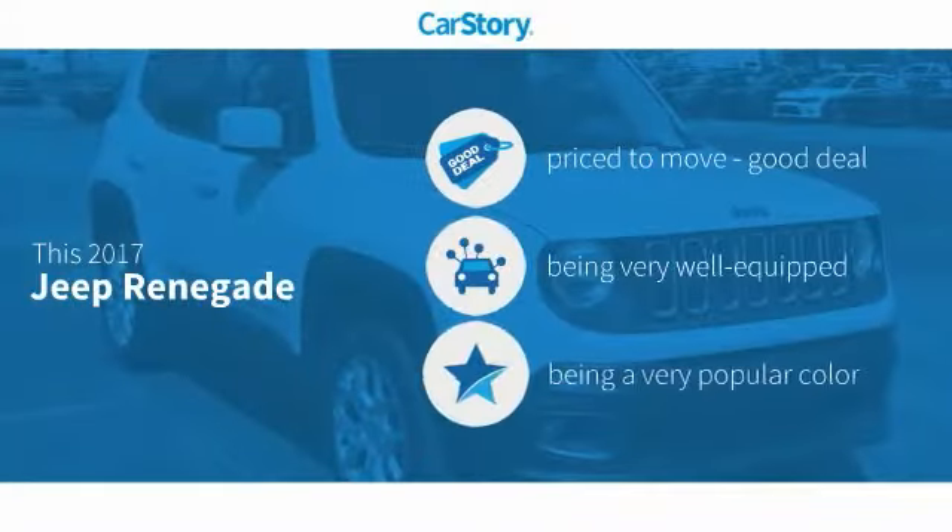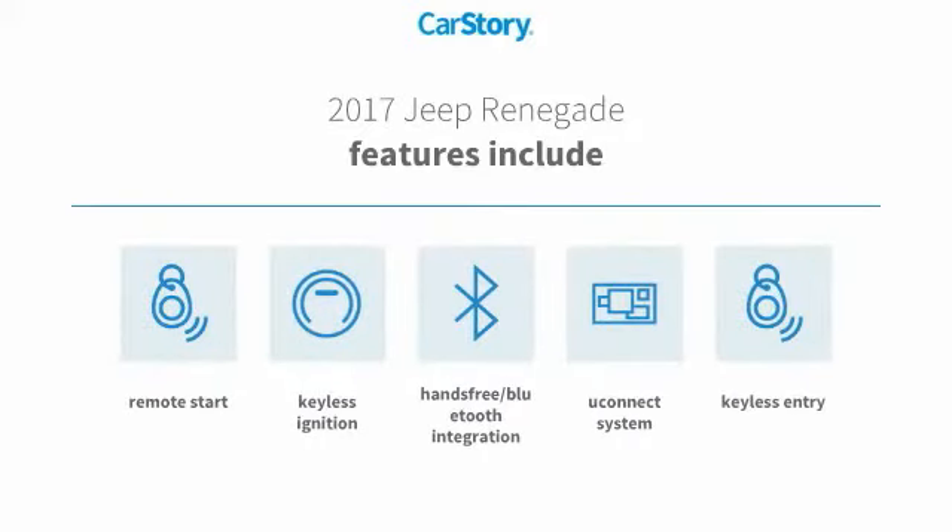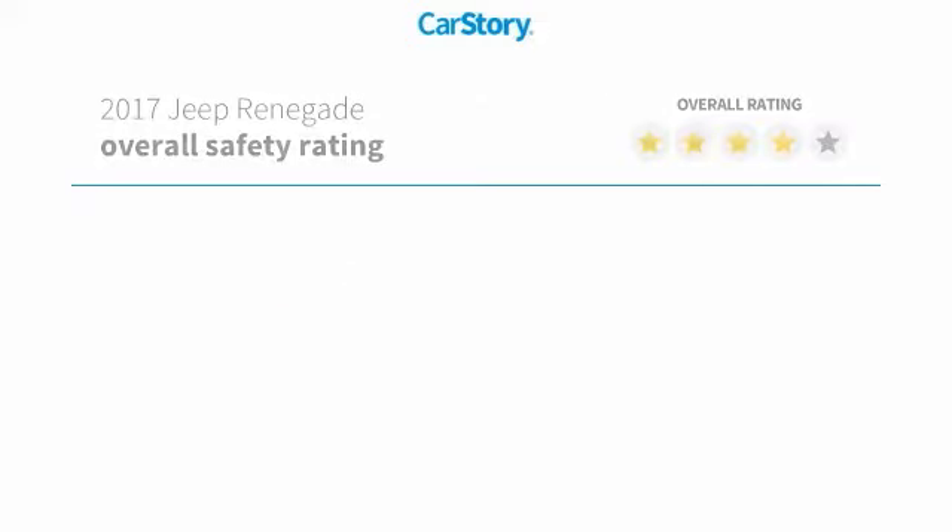Car Story Research indicates this vehicle as being priced below the average market price. Loaded with features, including Keyless Entry, Remote Start, Keyless Ignition, Uconnect System, and Hands-Free Bluetooth Integration.